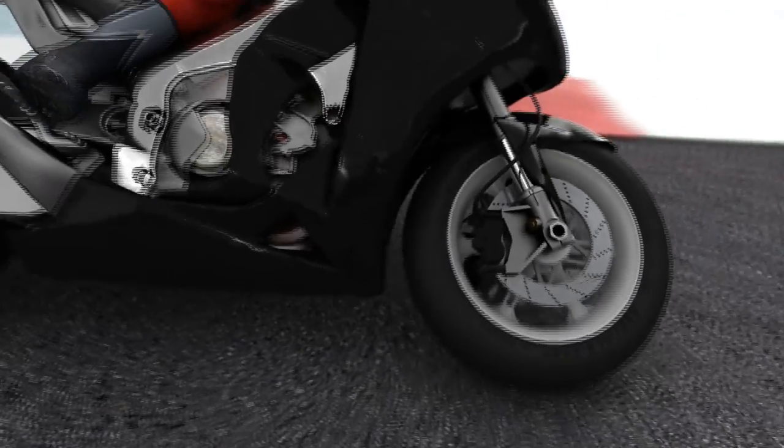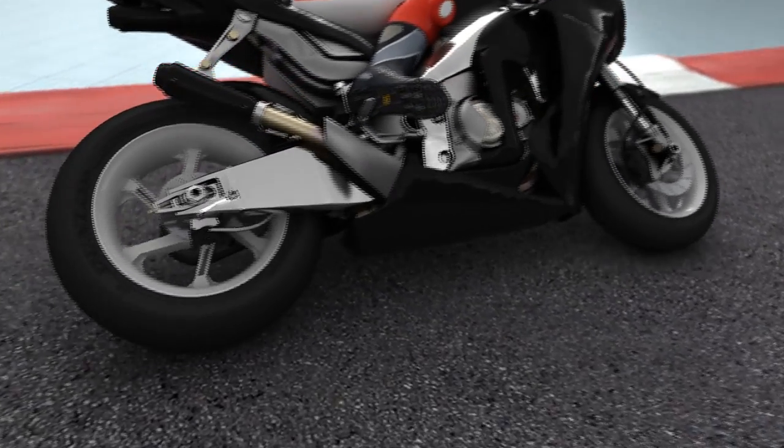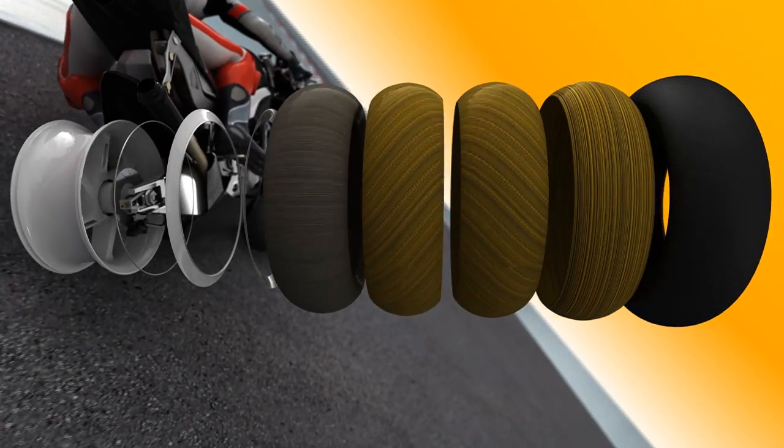The tire can barely deform at all. It always transfers forces longitudinally and laterally, and is an elementary component of safety.